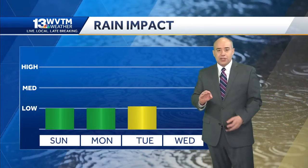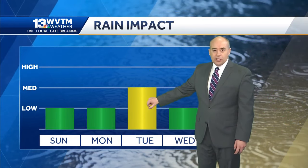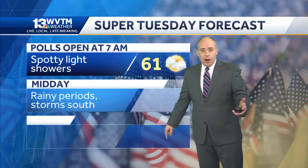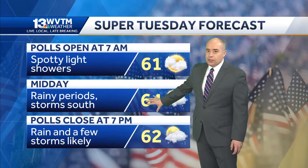Rain picks up some on Sunday. We get a little bit on Monday, sort of medium impact from rain on Tuesday, and then it may thin out again on Wednesday. Tuesday happens to be Super Tuesday primary day — some spotty light showers here and there in the morning, rainy periods throughout the afternoon.